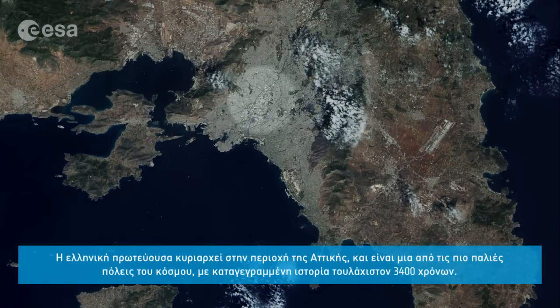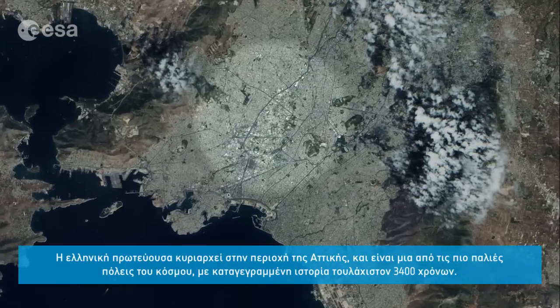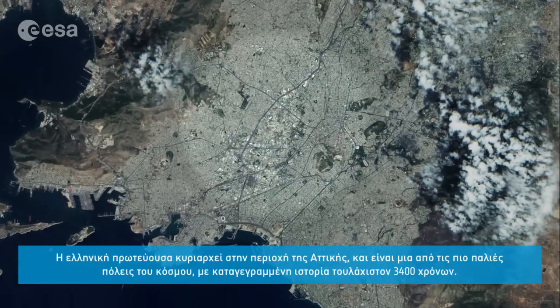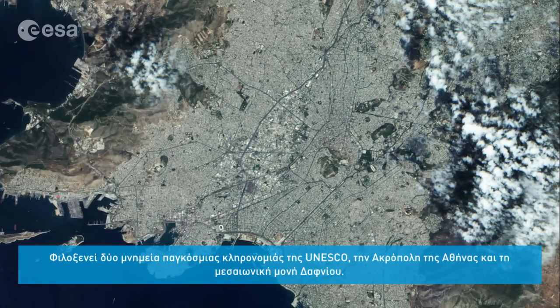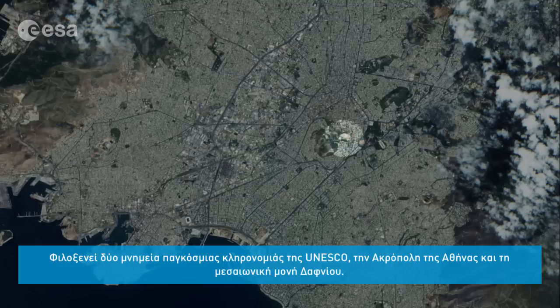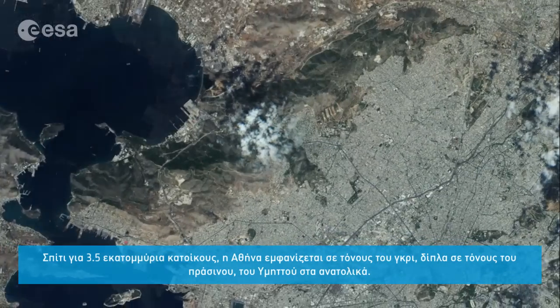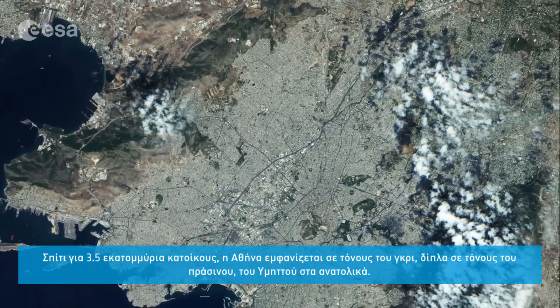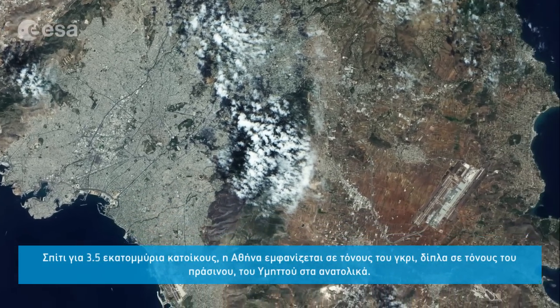The Greek capital dominates the Attica region and is one of the world's oldest cities, with its recorded history stretching over 3,400 years. It hosts two UNESCO World Heritage Sites: the Acropolis of Athens and the medieval Daphne Monastery. Home to some 3.5 million people, the city appears greyish, backed by greenish mountains on its eastern edge.